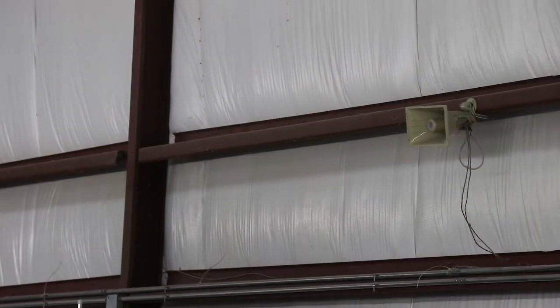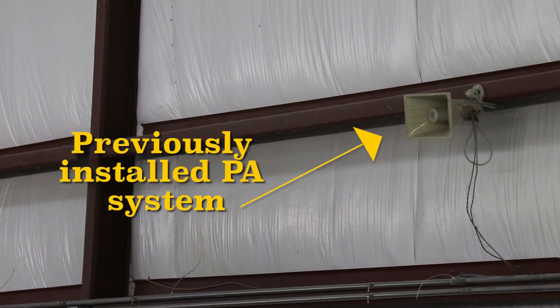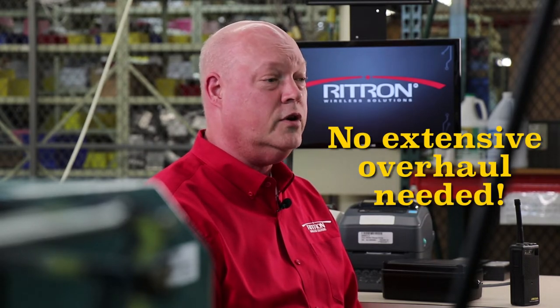The radio to intercom bridge can be connected to a previously installed PA system. The benefit is there is no extensive rewiring or renovation needed at the existing PA system in a building or facility. This means thousands of dollars can be saved by not needing an extensive overhaul of a wired PA system.